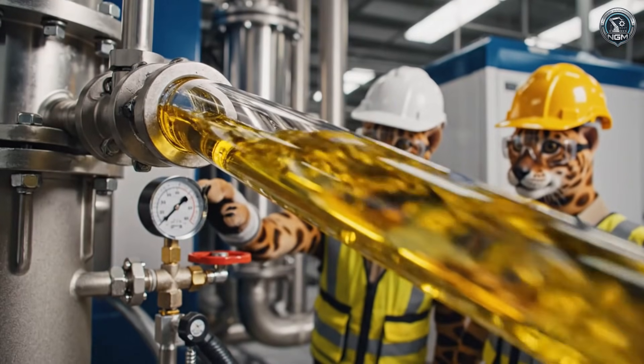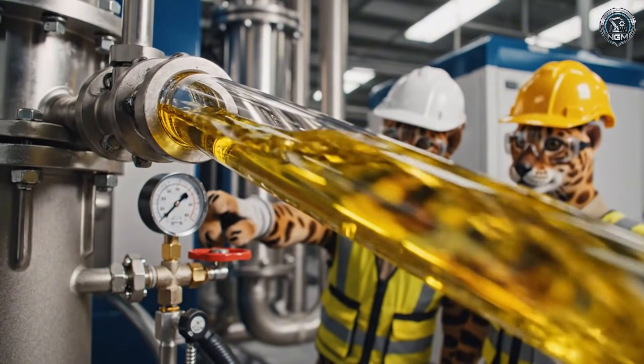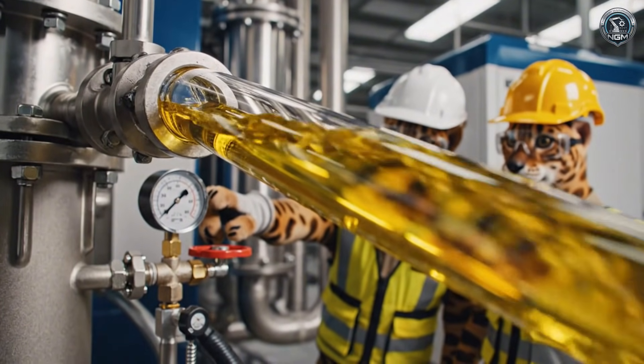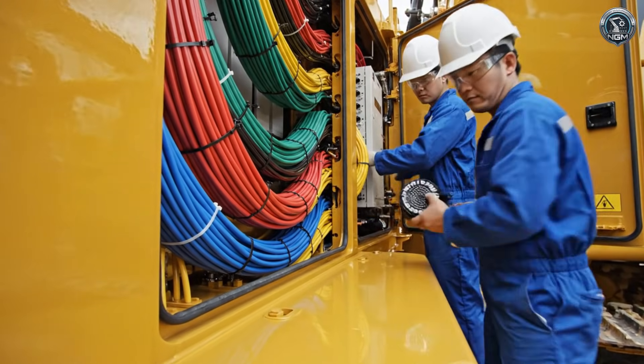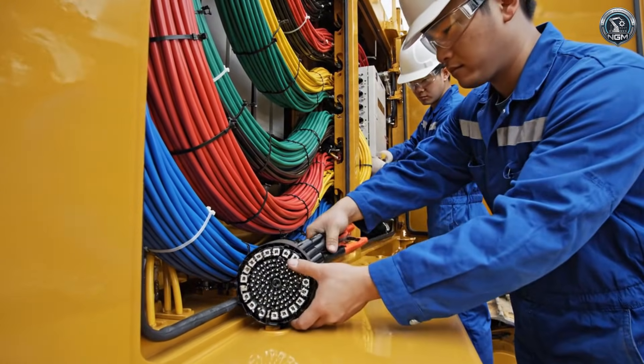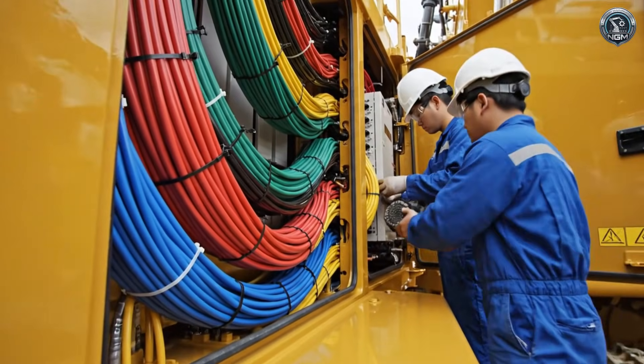Contamination is the enemy. We scrub the oil to a cleanliness level higher than the blood in your veins. Five miles of wiring harness — this network carries the signals that translate the pilot's touch into earth-moving action.